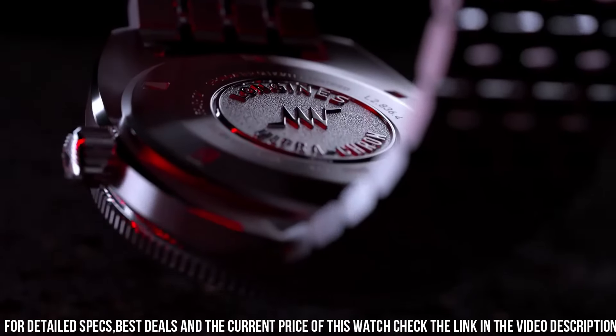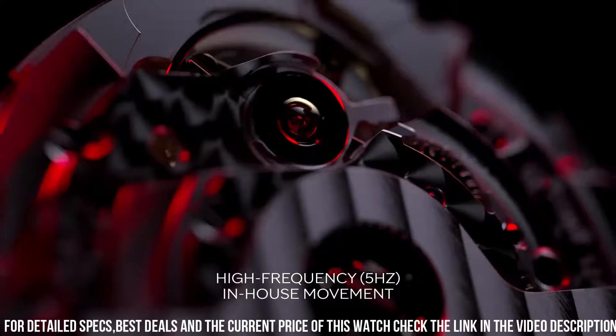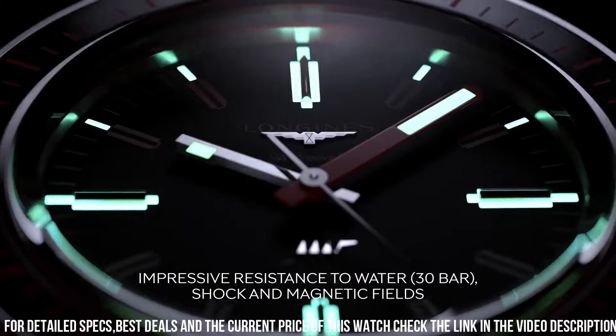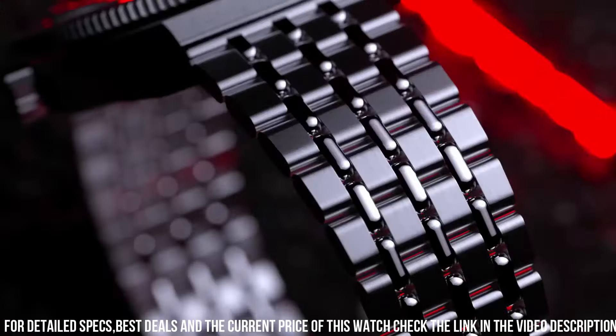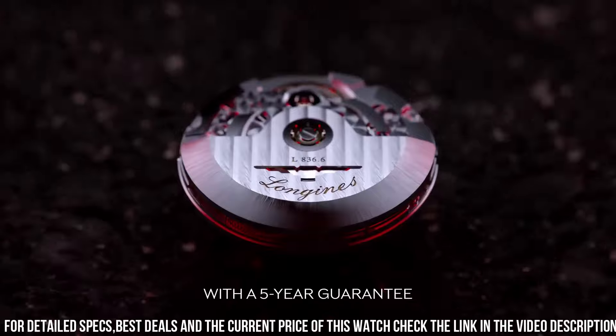Dial color: black. Movement type: automatic. Caliber L836. Functions: hours, minutes, seconds. Strap material: stainless steel. Buckle with triple safety folding clasp and push-piece opening mechanism. High precision movements and classic yet refined design.